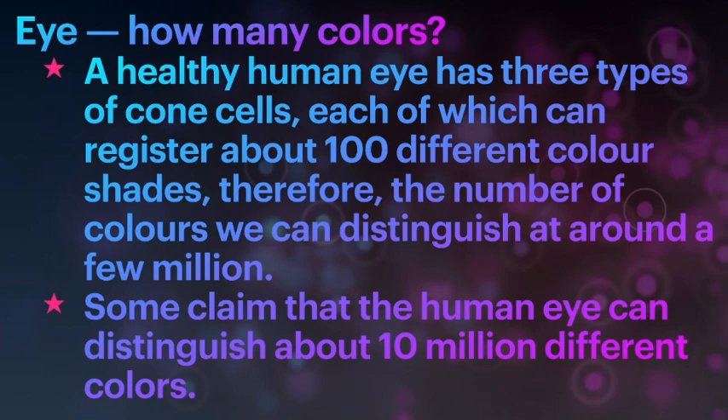How many colors can we see? A healthy human eye has three types of cone cells, each of which can register about 100 different color shades. Therefore, the number of colors we can distinguish is around a few million. Some claim that the human eye can distinguish about 10 million different colors.